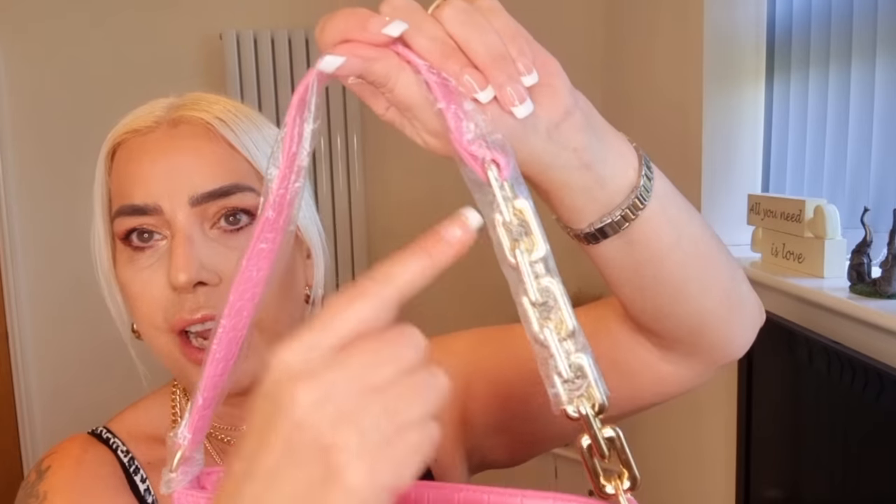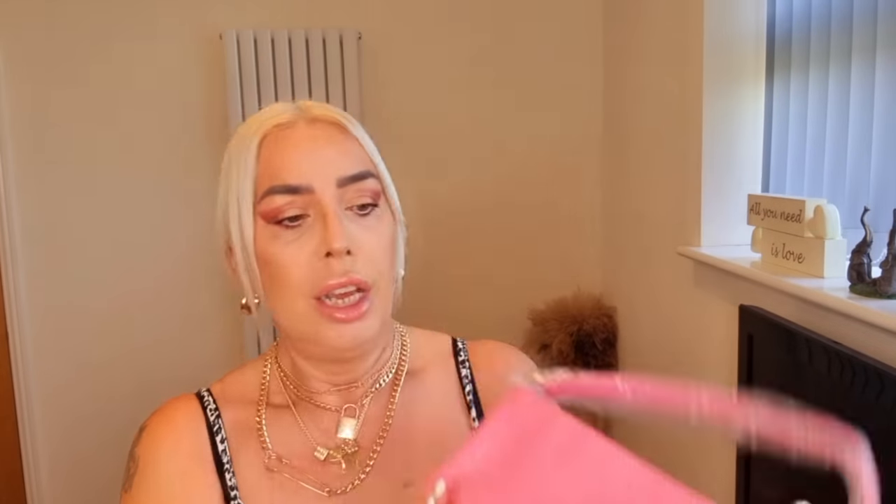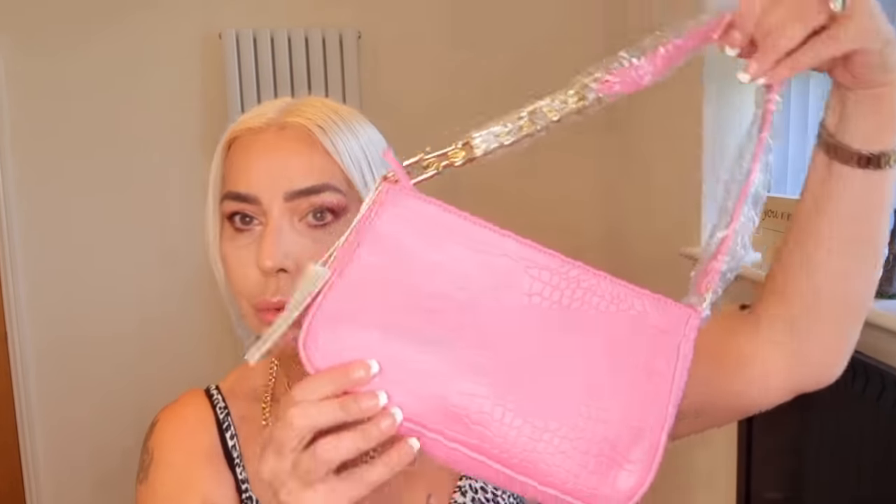I picked up a bag in this beautiful baby pink - it's part chain, part mock croc effect, with a pleather strap and gold chain detail. It was eight pounds, has a little zip on top, and inside there's another longer handle so you can wear it cross body. You'll see why I bought it in a minute - it goes with a dress and some shoes I also bought.